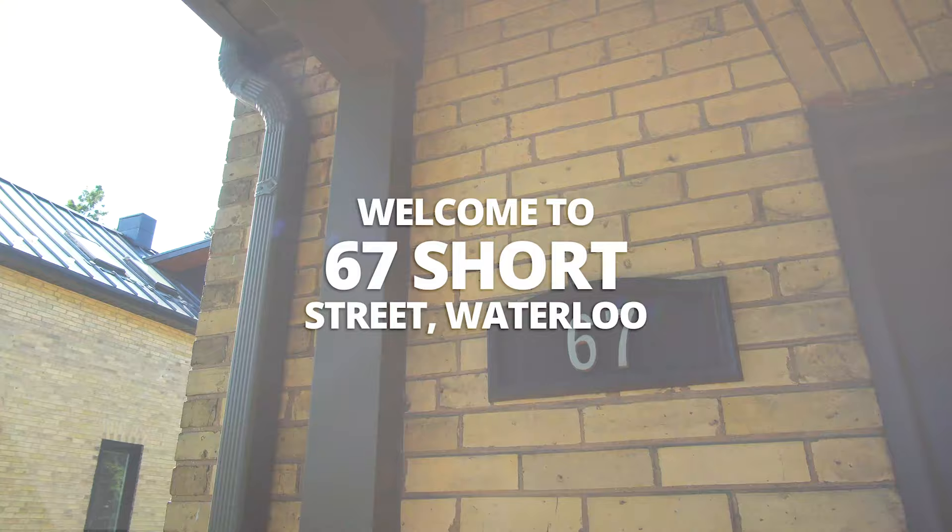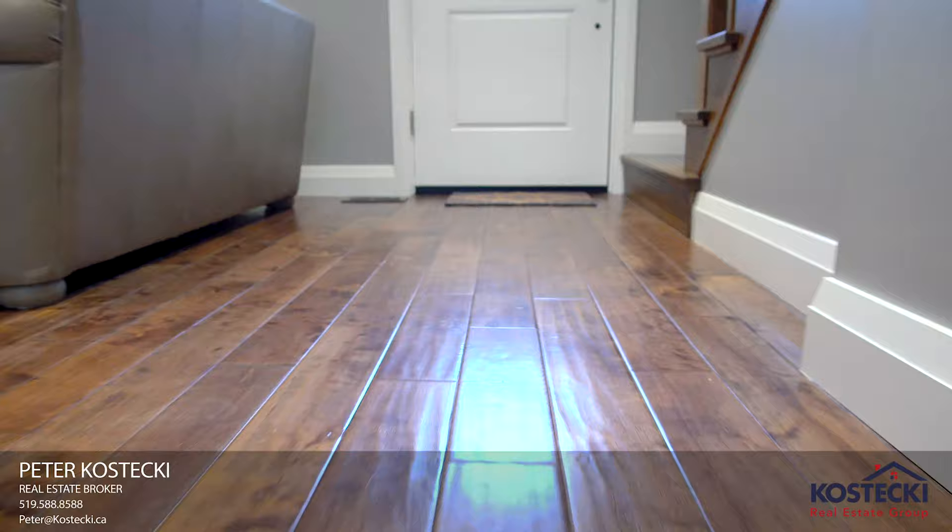Number 7: Main Floor. You'll love this main floor. It boasts 9 foot ceilings, hand scraped hardwood flooring throughout, a powder room, an office, and a smart thermostat.